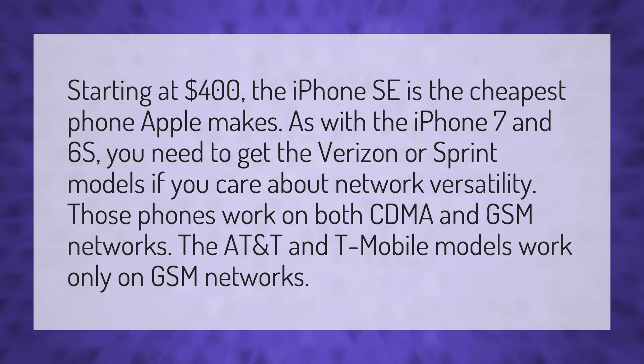Starting at $400, the iPhone SE is the cheapest phone Apple makes. As with the iPhone 7 and 6S, you need to get the Verizon or Sprint models if you care about network versatility.